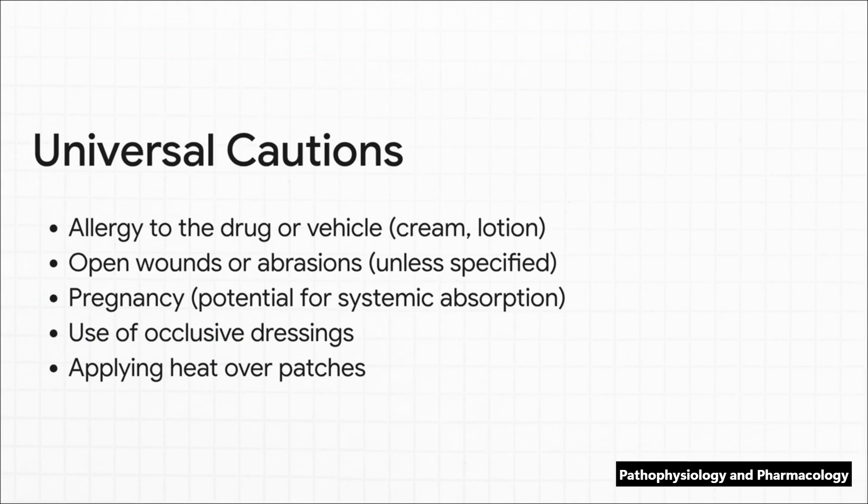That brings us to our universal cautions. Before you apply anything, you need to run through a mental checklist. Does the patient have any allergies — and not just to the medication, but to the cream or lotion it's mixed in, the vehicle? Is the skin totally intact? Because a break in the skin is like an express lane for that systemic absorption we just mentioned. And finally, are we going to cover this up with a tight dressing or apply heat? Because both of those things can dramatically ramp up absorption and the risk of side effects.